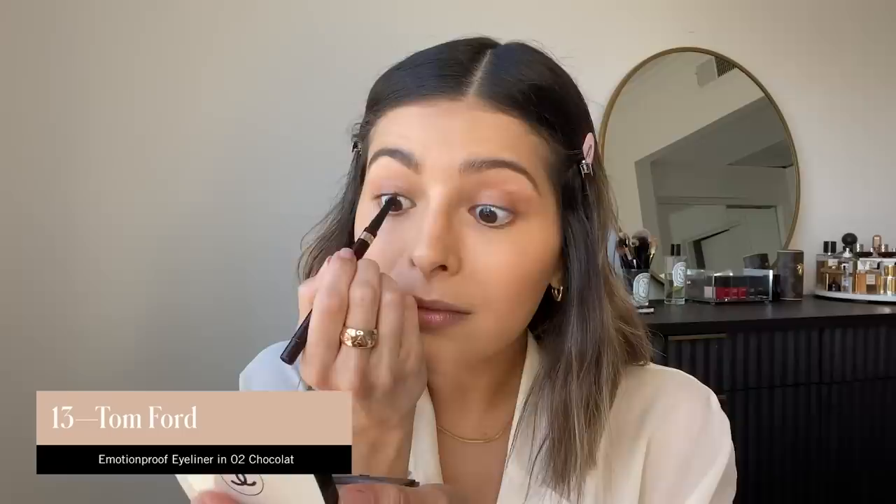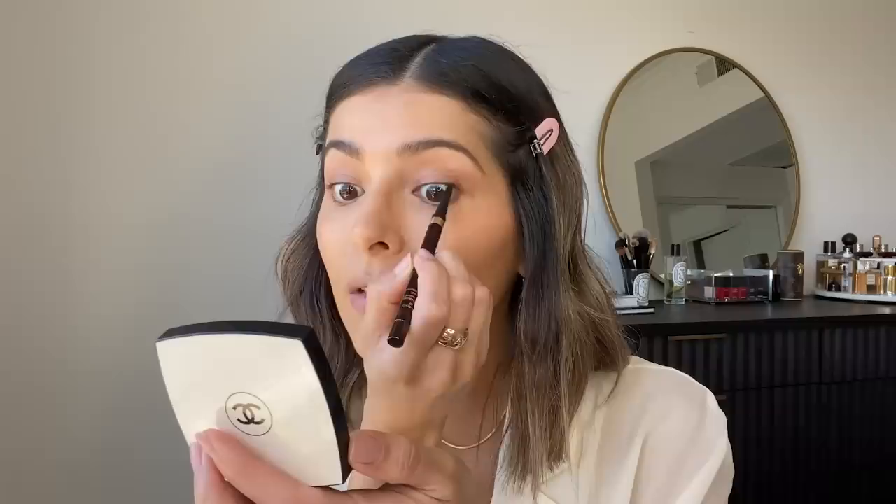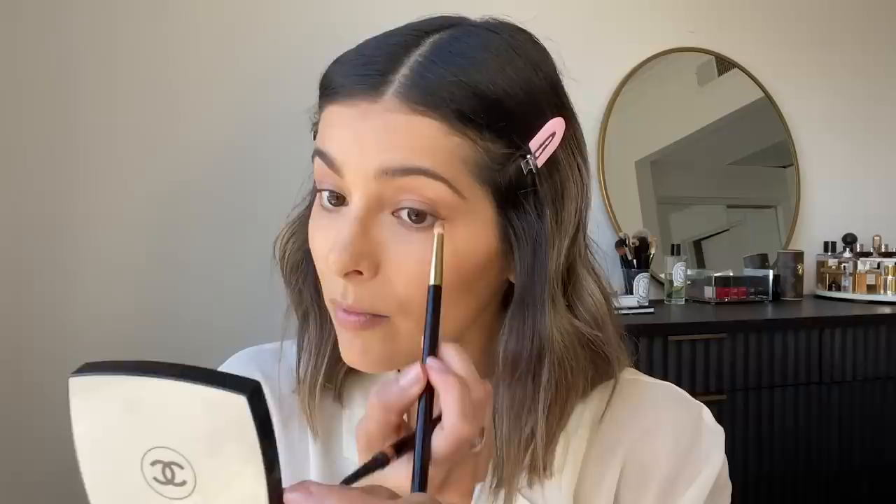The next thing I'm going to do is lightly line my eyes with a little bit of eyeliner — I'm actually going to line my waterline. This might look a little uncomfortable, but I swear it's easy. It's just a nice subtle way to line your eyes without making it look like you have a lot of eyeliner. This one is from Tom Ford. You can bring it out a little bit to create kind of a natural wing, and you can blend it out a little bit too.